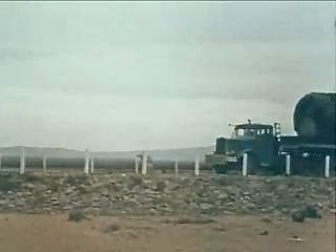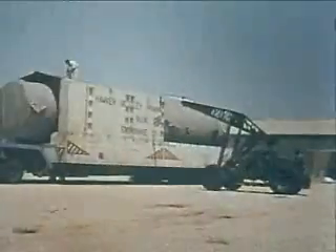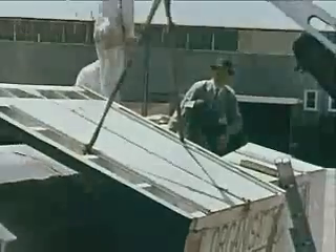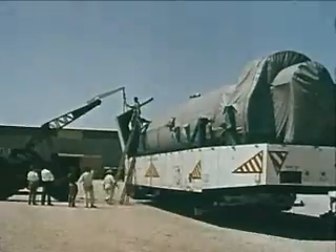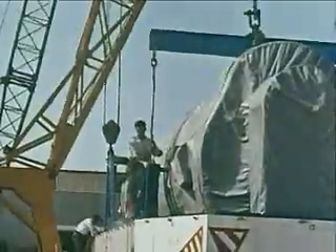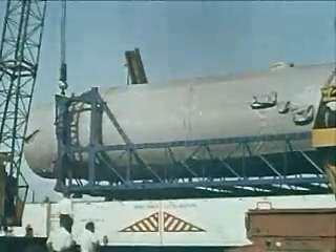Soon this first test vehicle will be known by a number instead of a name: F1. She'll have several successors, with dummy second and third stages, until F7 is reached, which will carry Europe's first test satellite into space. But F1 still has to prove herself here at Woomera, Australia's outpost of science on the trail into space.